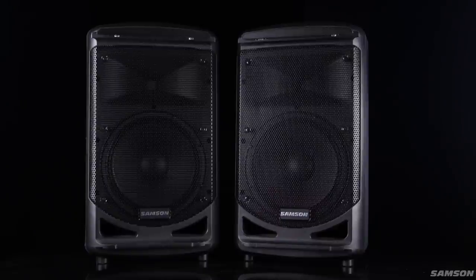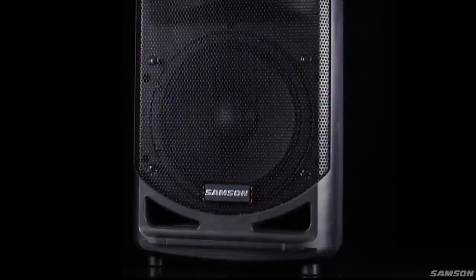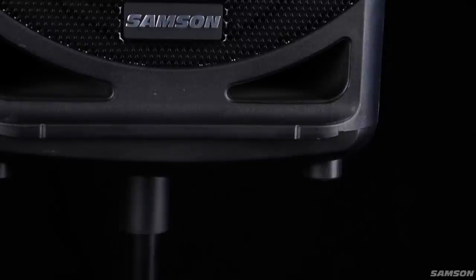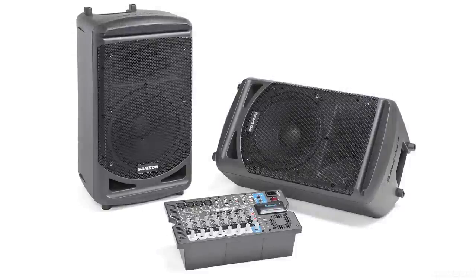The XP1000 comes with two speakers made of a high-impact ABS construction for road worthiness and durability. These speakers feature a 10-inch low-frequency driver that produces excellent low-end punch, and a 1-inch high-frequency driver in a 60 by 90 configuration for wide dispersion. The speakers have an integrated standard speaker stand mount with locking screw, or can be positioned using the 30-degree kickback wedge for use as a floor monitor.